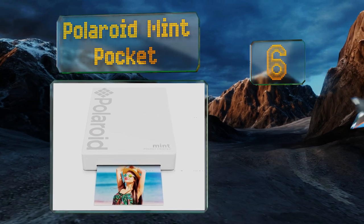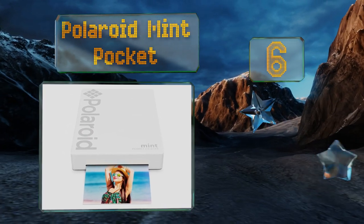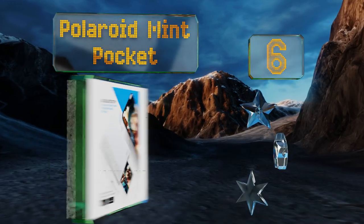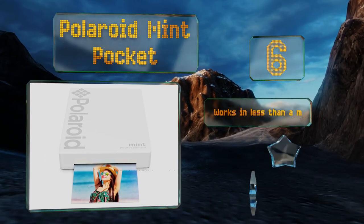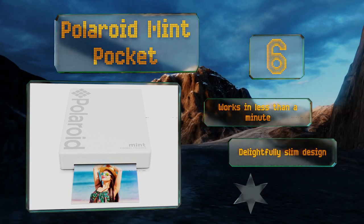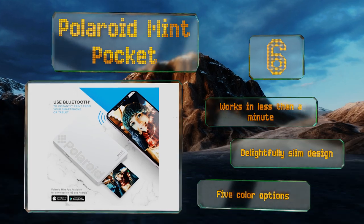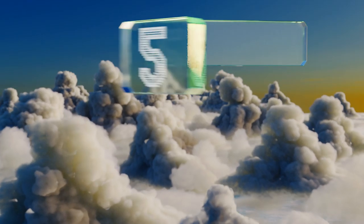Moving up our list to number six, the Polaroid Mint Pocket comes from a company that was made famous by giving consumers instant photographs. This latest incarnation of their technology uses your phone's camera, but it still doesn't need time to develop. It works in less than a minute and has a delightfully slim design that comes in five color options.